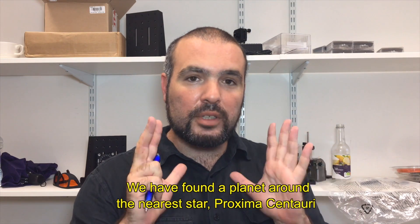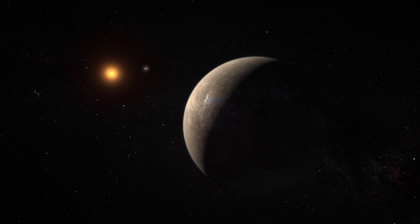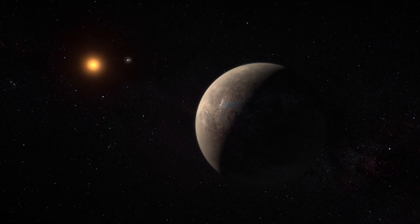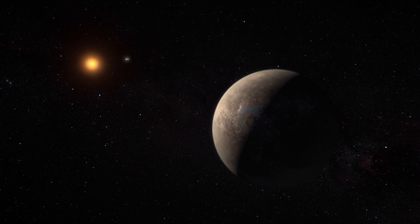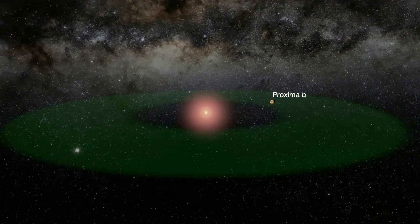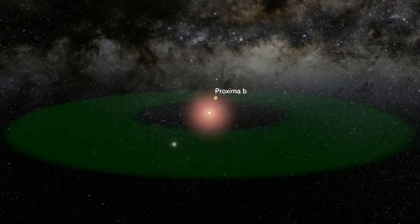If you're a regular watcher of this channel, you've probably heard of the planet Proxima b. Proxima b was announced in August this year — we have found a planet around the nearest star, Proxima Centauri. It is a small rocky planet about the mass of the Earth. Proxima Centauri itself is a small red star, and Proxima b orbits at a distance where the temperature is just right that liquid water could perhaps exist on its surface. We know on Earth that water is essential for life, and so Proxima b represents one of the very best targets that we have for looking for life elsewhere in our galaxy.